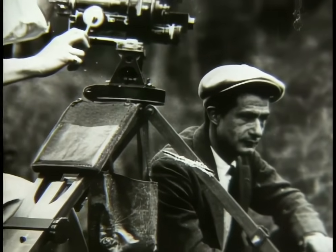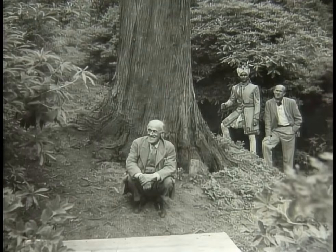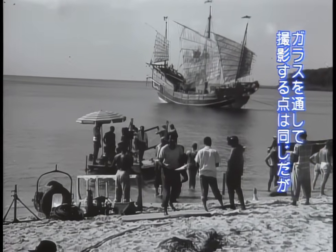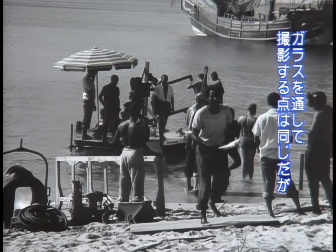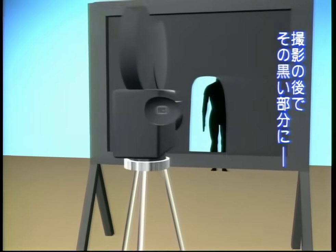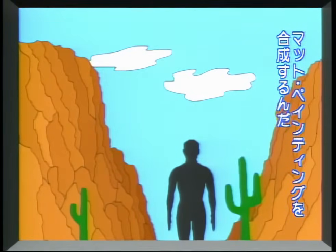In 1911, Dawn developed an easier process called the latent image technique. News of this method spread across the Atlantic, where English matte artist Percy Day began to use it in 1914. Now the glass is still out on location, you're photographing through it, but instead of a matte painting being there, it's just a black silhouette — so the exposure is held back, and the information is then recorded later with the matte painting, back in the studio.